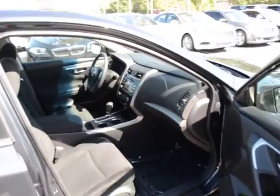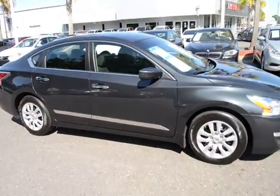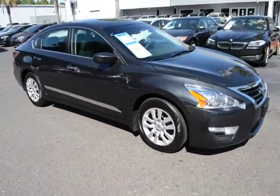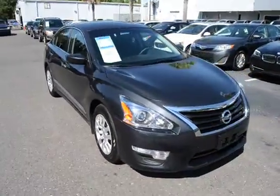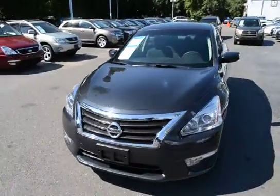For more information on this vehicle, visit us online at charlestonnissan.com, or call us right here at the dealership at 843-571-2810, or come see us in person here at Charleston Nissan on Savannah Highway.